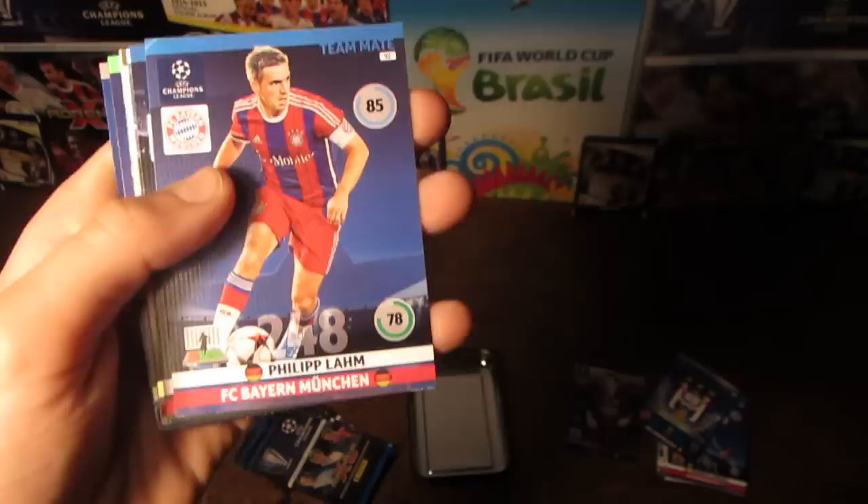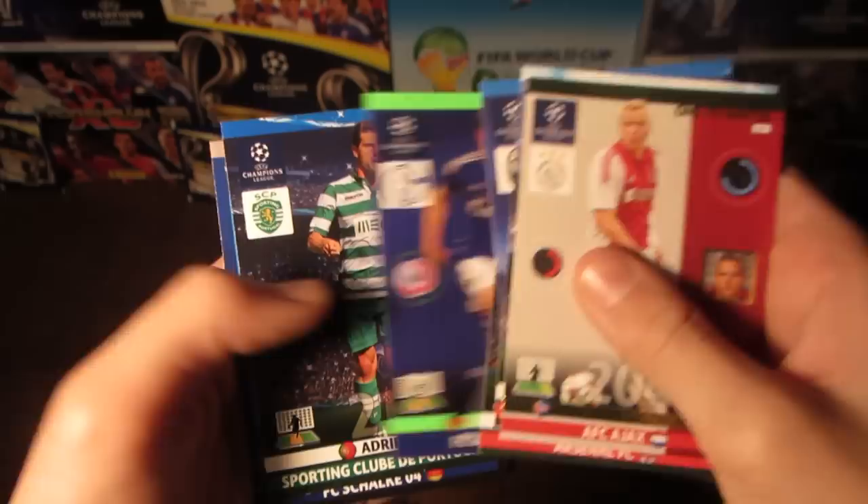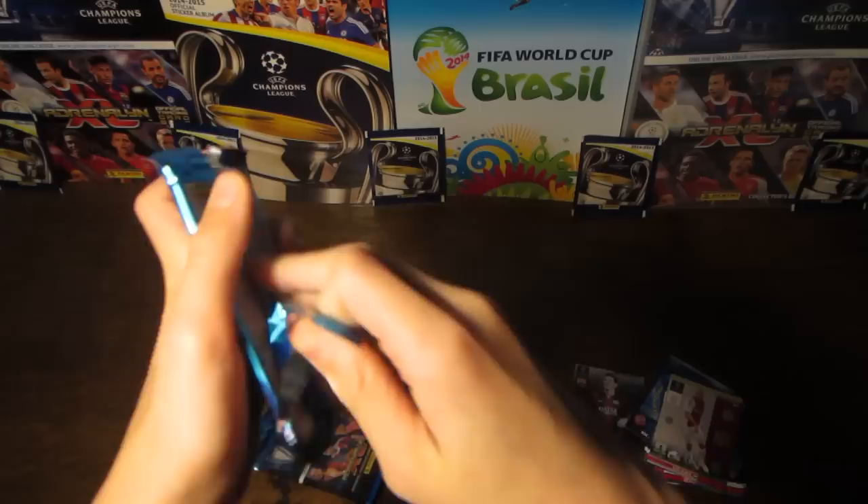Pack number three — we get Philip Blahn, Jack Wilshere, Buffon, Lima, and the Ajax one-to-watch card. Then another Man City insert card, this time it's Pablo Zabaleta, the Defensive Rock. We then pull Master, Draxler, Adrian Silva, and the Schalke badge.